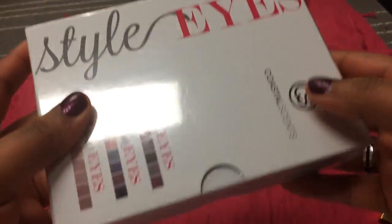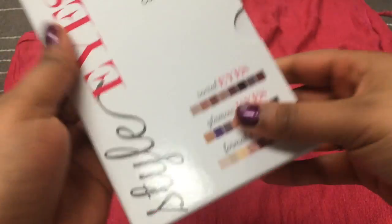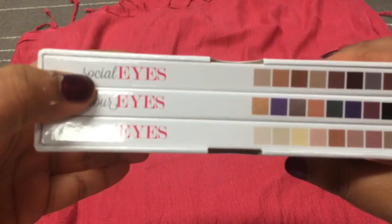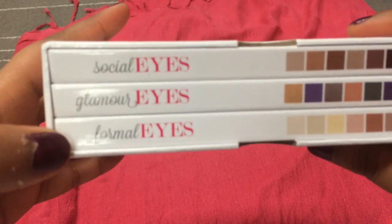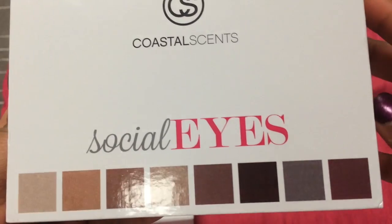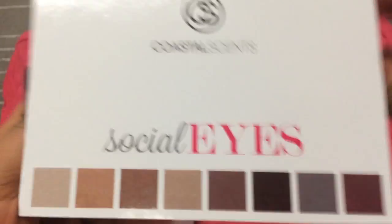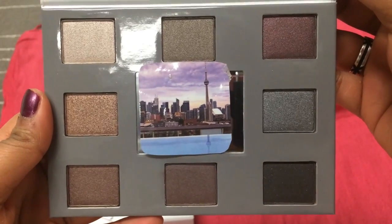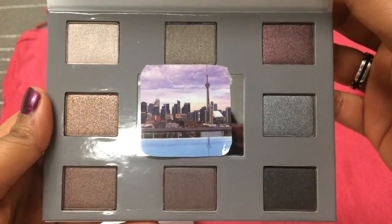Let me show you the shades. The three palettes come in this little case. There's the Social Eyes one, the Glamour Eyes one, and the Formal Eyes one. This first one is Social Eyes, which are just neutral colors — this is how it looks. These are really pretty colors; I haven't actually used or swatched them yet.